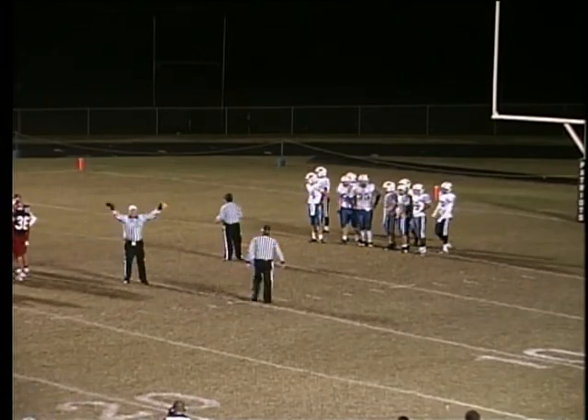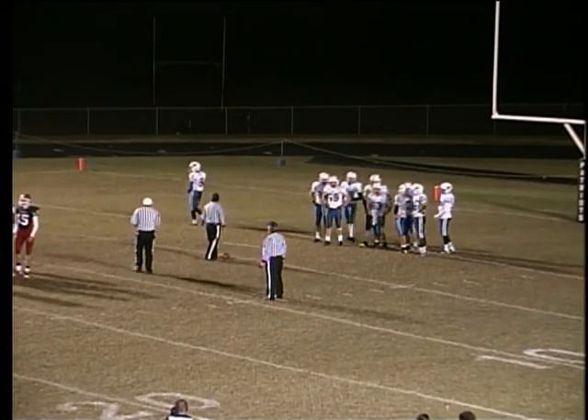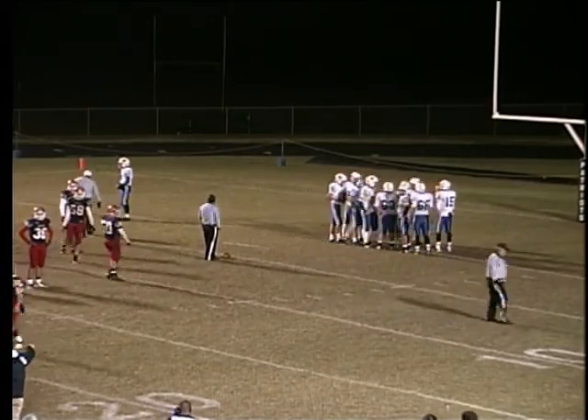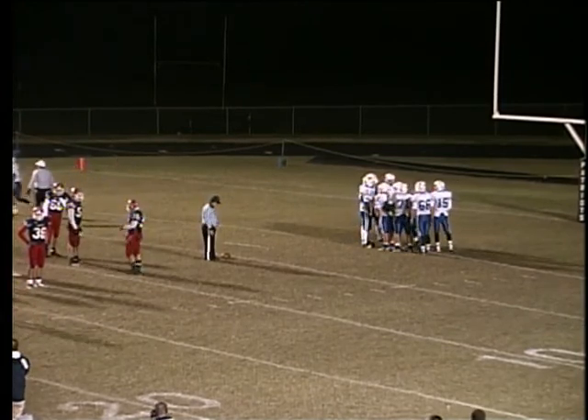Memorial finally gets a trainer over here, and it's a timeout while McKinley Warren catches his breath — he's hurt. He's okay, giving a thumbs up to the far sideline. They're going to leave him on this side — nope, he's going to go across.